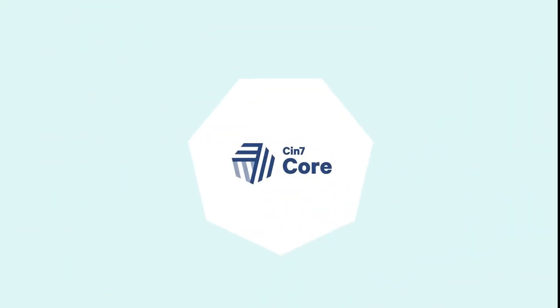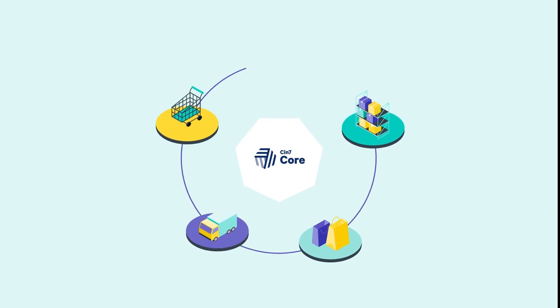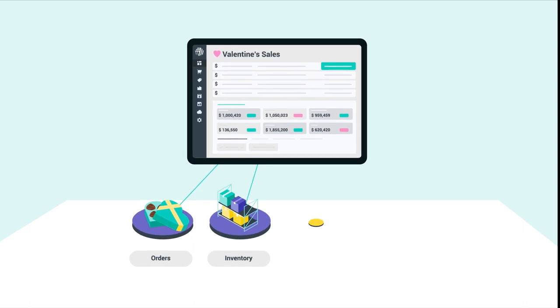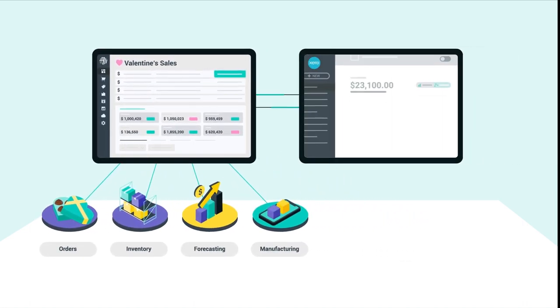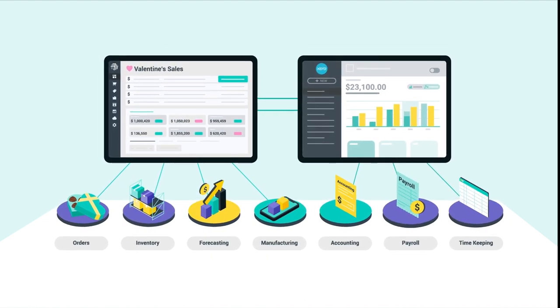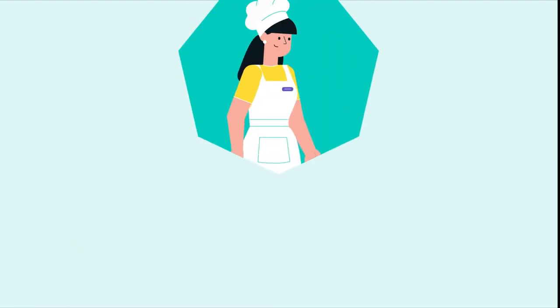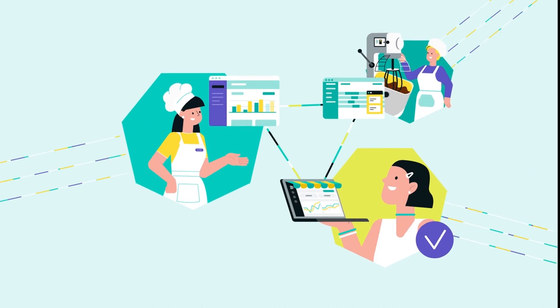Once CIN7 Core and Xero are connected, CIN7 Core becomes Carla's central hub for all inventory management within her business. All inventory-related purchases, sales, and manufacturing will be performed in CIN7 Core and then synchronized over to Xero. This carries over into accounting, payroll, and timekeeping. It saves time, increases accuracy, and makes it a lot easier to share information and collaborate with Carla's teams.